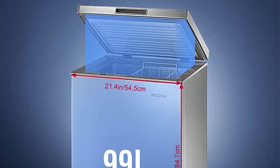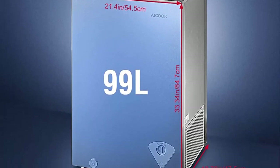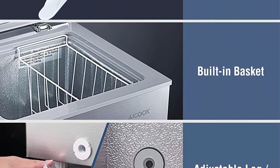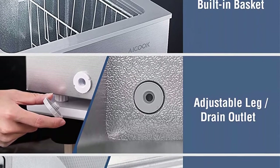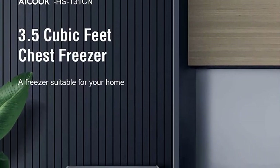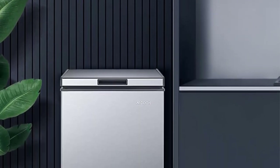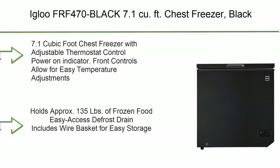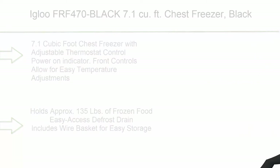Adjustable thermostat sets the cooling level between 0°C and -24°C (32°F to -11.2°F) at 25°C (77°F) ambient air temperature. Removable storage basket keeps smaller items readily accessible and makes it easy to organize frozen foods. Fast shipping: ships from New Jersey — orders are processed within 24 hours and handed to the courier.